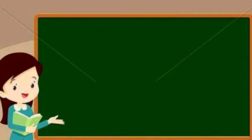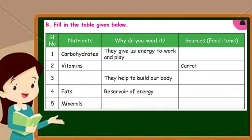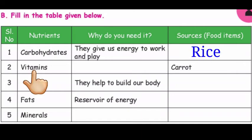Next heading is Fill in the table given below. Look at the table. Three columns are there: Nutrients, Why do you need it, and Sources. Carbohydrates — they give us energy to work and play. Source: Rice.